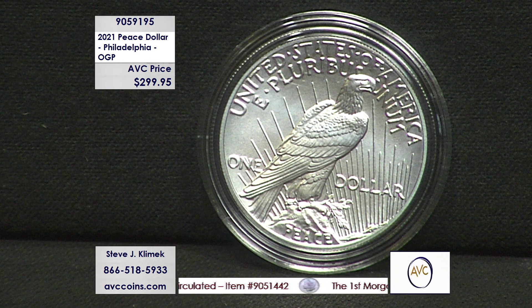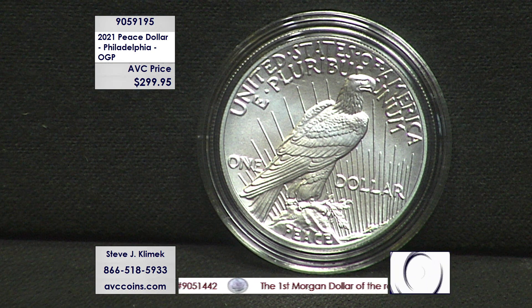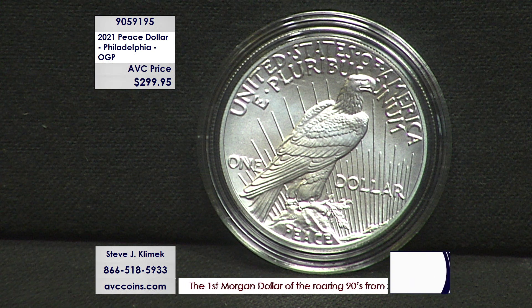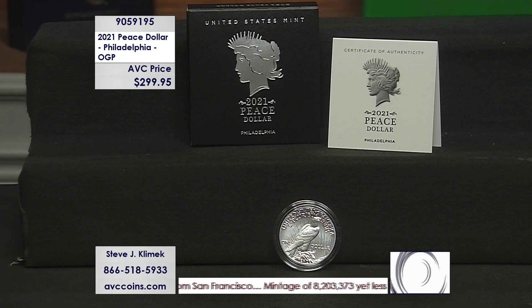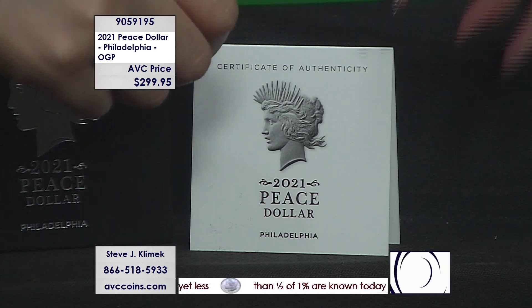They also made this one in high relief, like the original 1921 Morgan — that's why you can see the details so vivid. They also struck it out of pure silver, 0.999 silver, versus the original Peace Dollars and the Morgans, which were struck in 0.900 fine U.S. coin silver. Because of that, the strike is just stunning. The color is a little bit off — it's brighter because it's pure silver — making the high relief even more special.